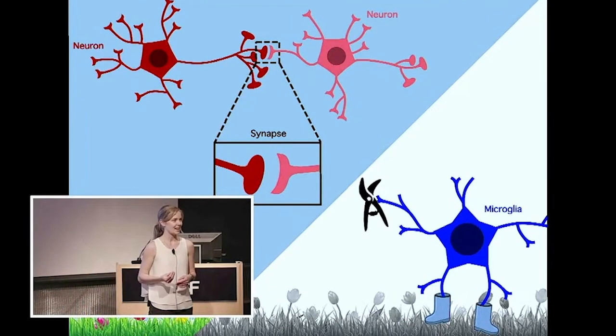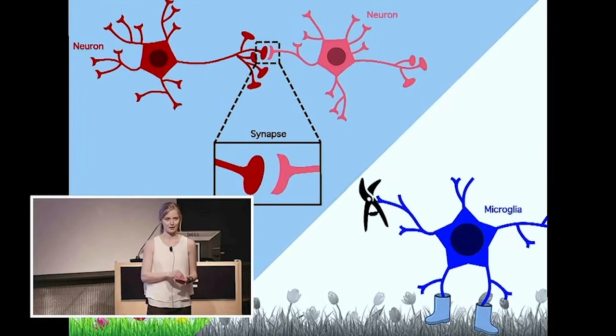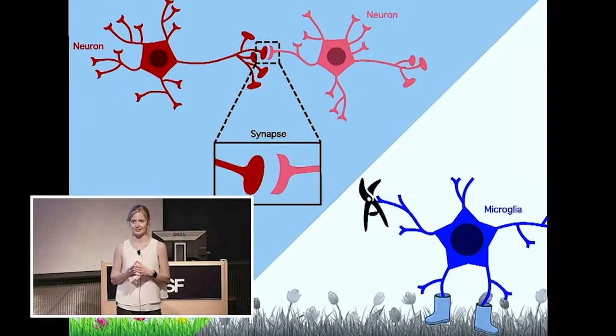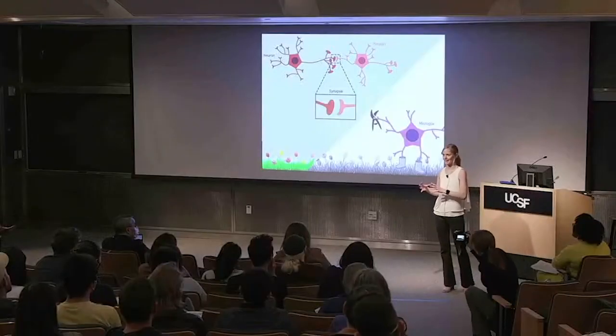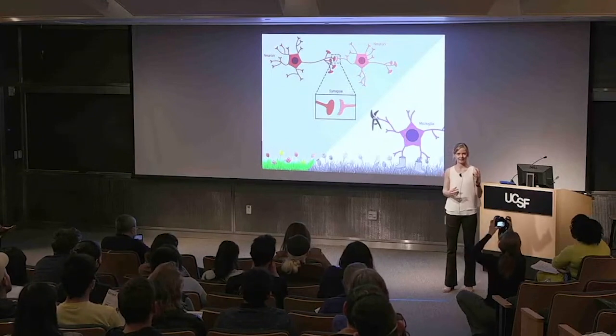To test this, I use gene editing tools to mutate genes associated with neurodevelopmental disorders in microglia. I grow these microglia with neurons and measure how many synapses they prune. I did this for a lot of genes and found a subset that changed pruning. Excitingly, most of these genes fell in one signaling pathway — in other words, I found a signal that microglia use to find synapses.